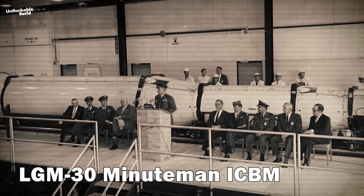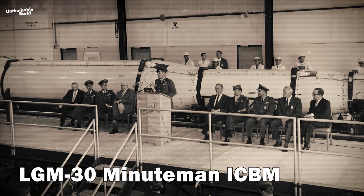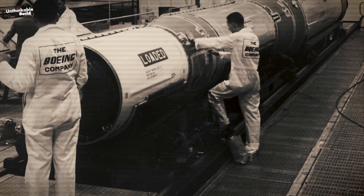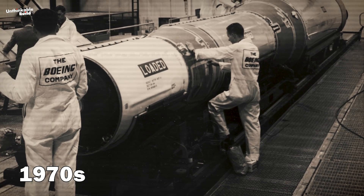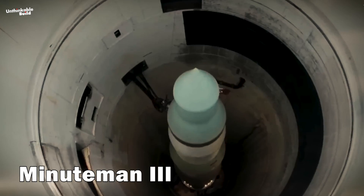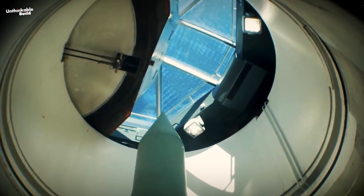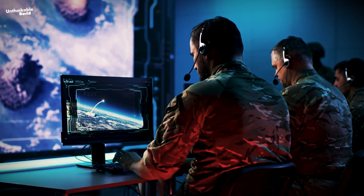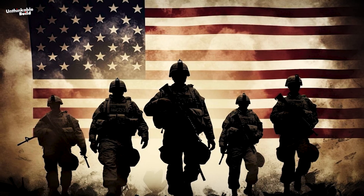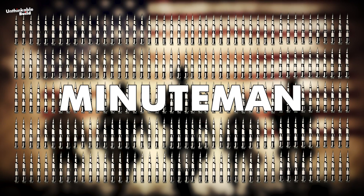The production of the LGM-30 Minuteman ICBM commenced in the mid-1950s, with the delivery of progressively advanced models continuing until the 1970s. During this period, the capability to launch multiple targets simultaneously was achieved. The Minuteman III, renowned for its multiple independently targetable re-entry capability, was integrated into the U.S. defense strategy. By the 1970s, the U.S. military had received a total of 1,000 Minuteman missiles.